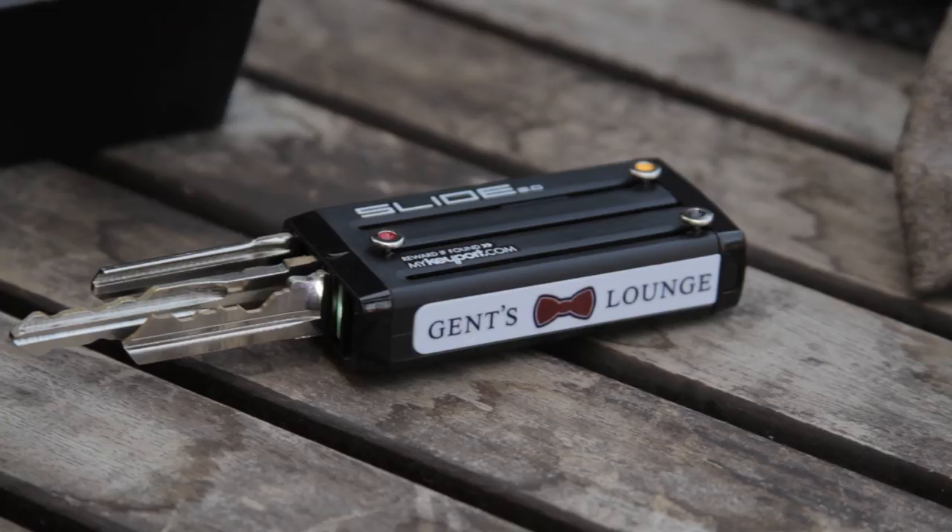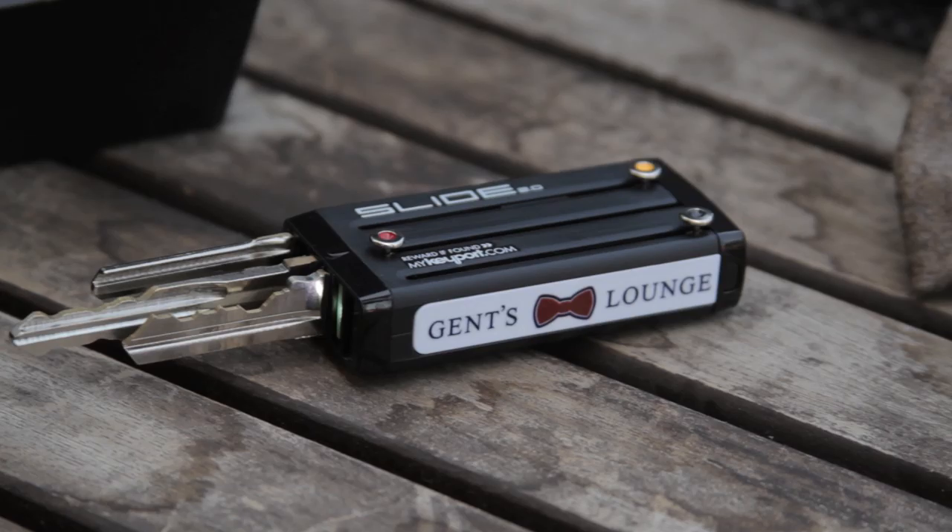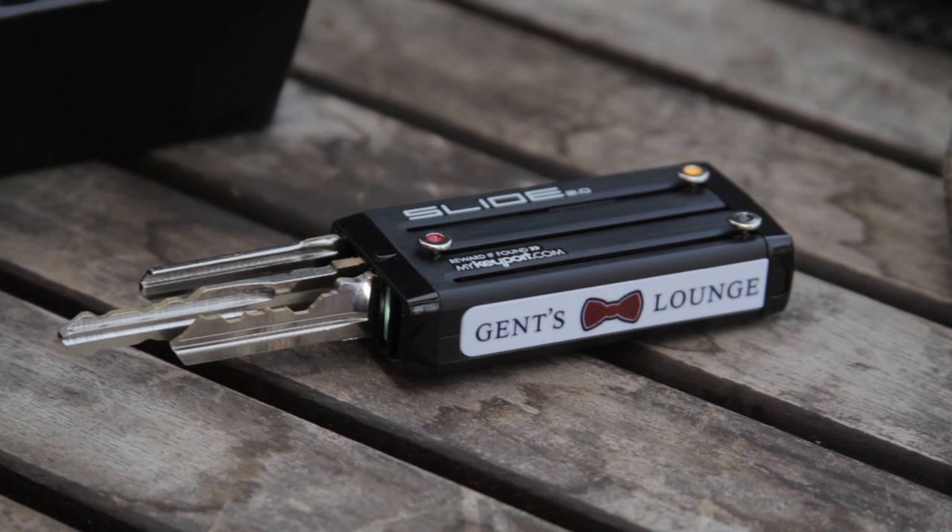For the tech-savvy dad, we have the Keyport. The Keyport takes up to six car keys, house keys, any of your keys, and fits them into this little tic-tac size container. You can also optimize it with a flashlight, a USB flash drive, or even a bottle opener. You can personalize it — we personalized it with Gentslounge right here, but you can get your dad's name on it. So it's that personal gift that gives it a little extra touch for Father's Day.